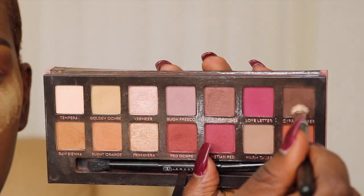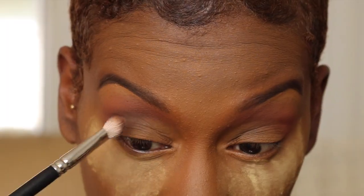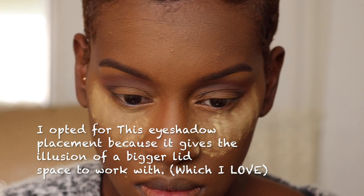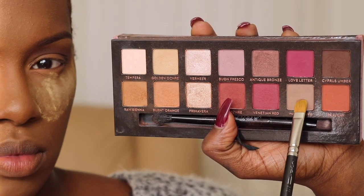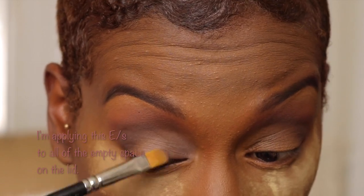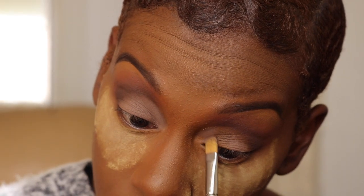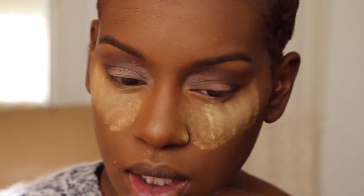Now taking Cypress Umber and taking this eyeshadow up in the same direction on the lid. I'm going to take Warm Taupe and kind of carve it out a little bit — nothing too precise, but making sure that line in the inner crease is a little bit sharper than I normally would. Then I'll go ahead and dust off this powder.